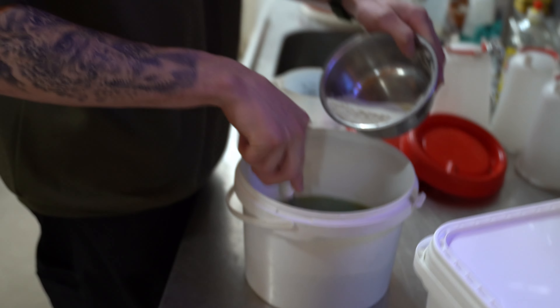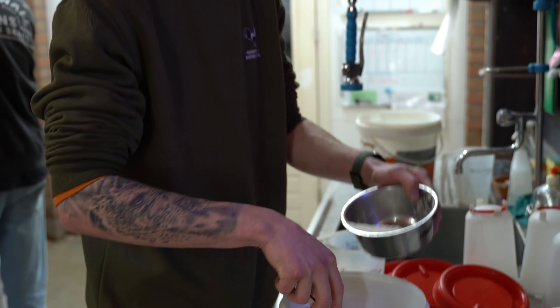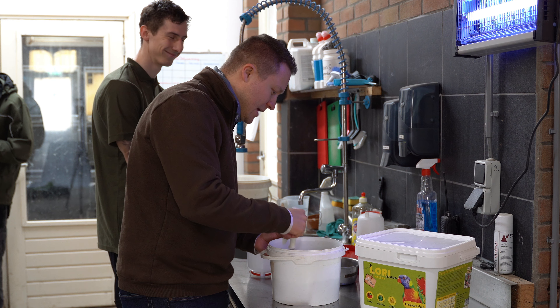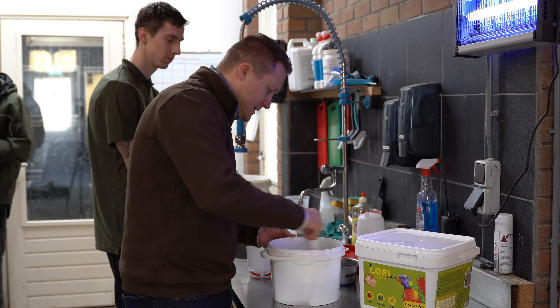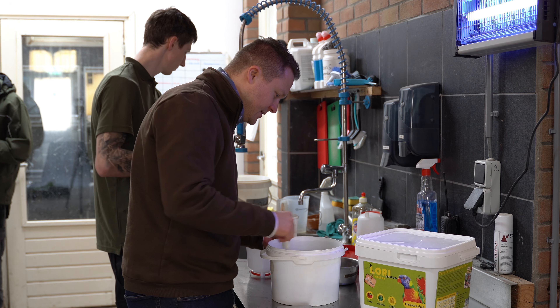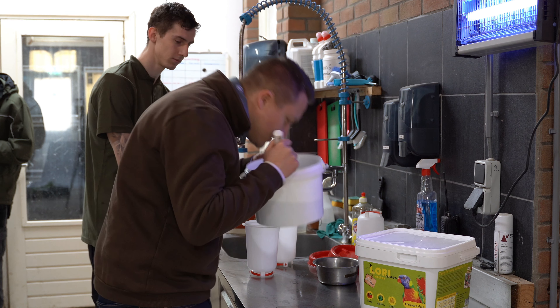The good thing is it doesn't sink to the ground — not even one single percent. Now once we mix our lorikeet soup, as I call it, we have to wait about two to five minutes for all the ingredients to settle with the water. It looks very nice — lovely lorikeet soup.